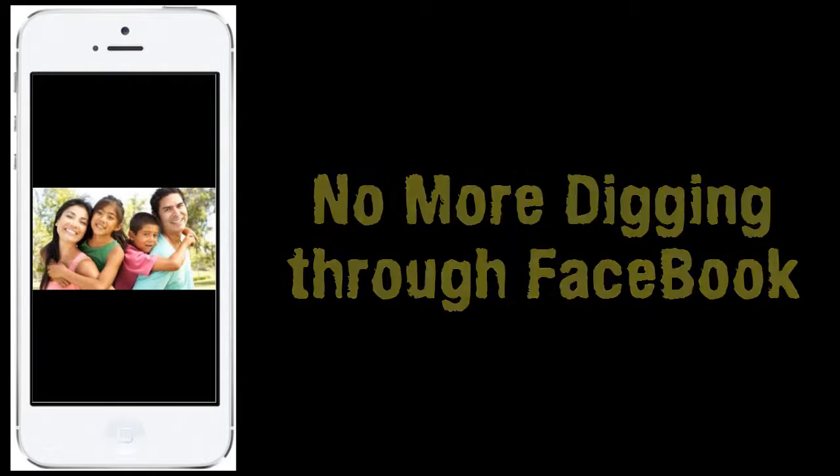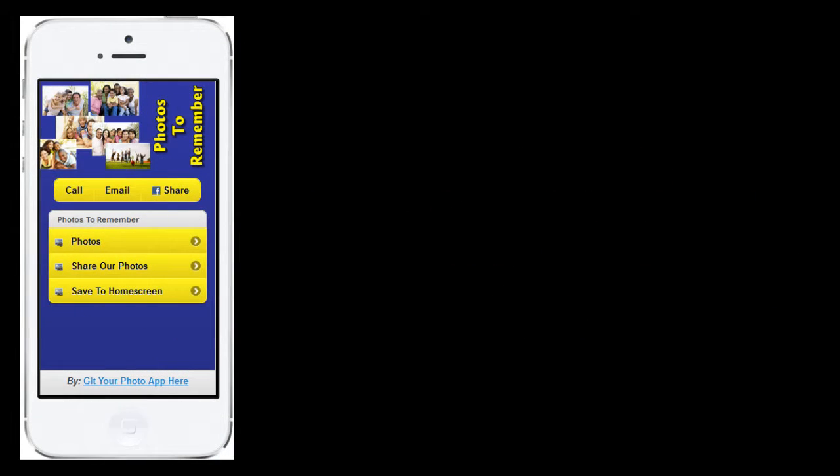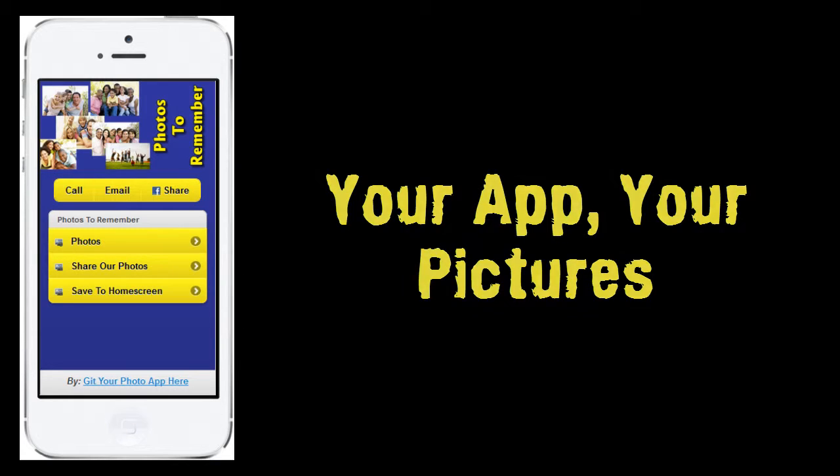No more digging through Facebook, Instagram, or any other social media site. Your app, your pictures.